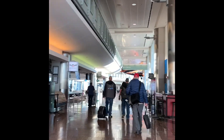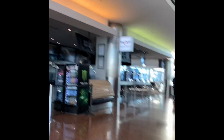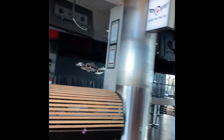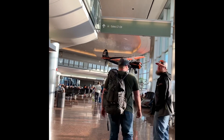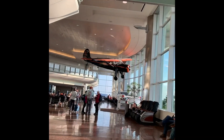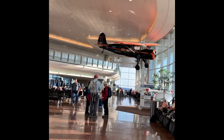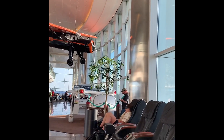Getting closer to the end of the concourse, there is a small little bar on the right-hand side. Then you've got the sushi place over here on the left. Once you get down towards the very end, you're going to run into a bigger open area with airplanes hanging from the ceiling. There were some bathrooms just a little bit farther back on the left-hand side — those would be the last bathrooms in this area.